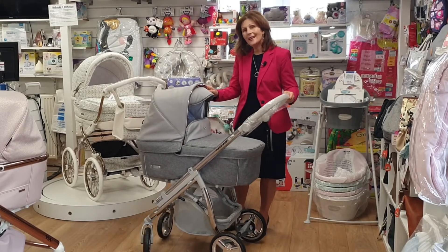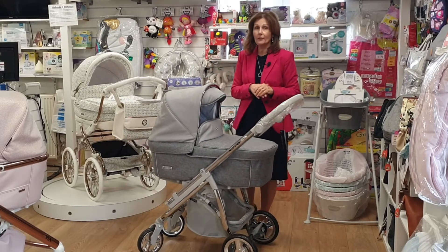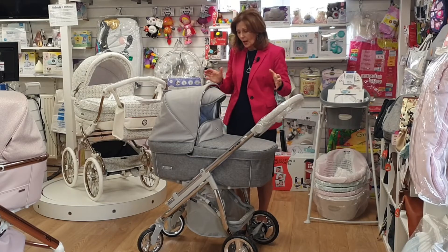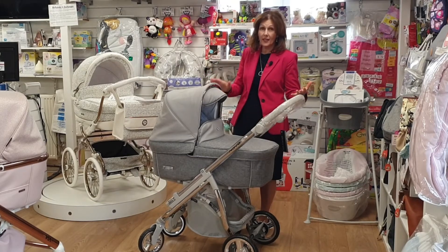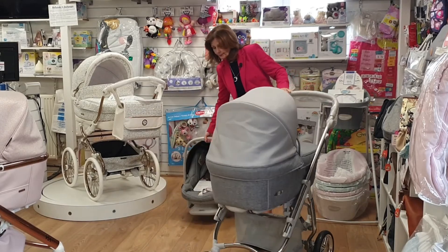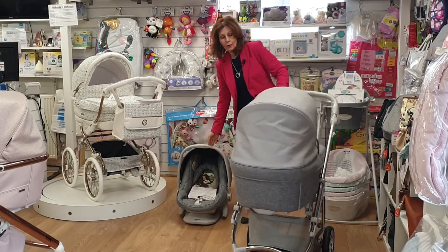It is an X display — it will be this one that you will get. It's not been damaged; obviously we've spent a lot of the last few months closed, so it's just been sitting on our empty shop floor. It does come complete with a seat unit as well as your carry cot and also a matching car seat, and it really just fits straight onto your chassis.